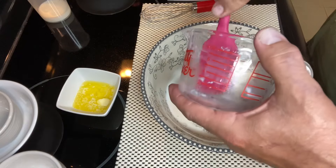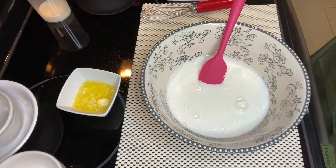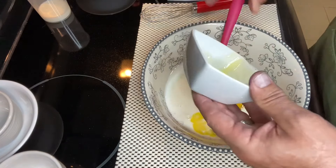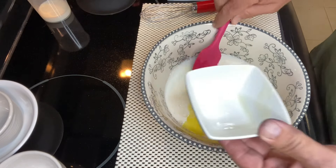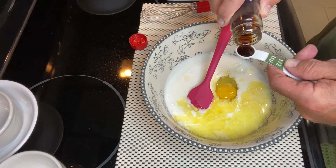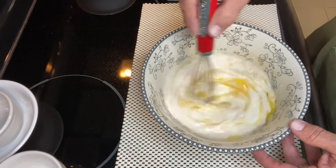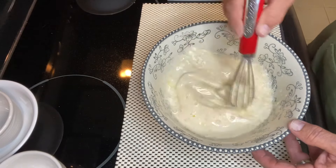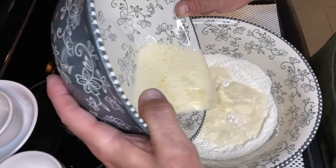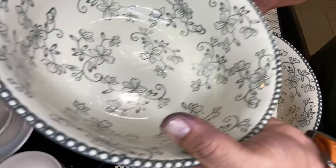This is buttermilk that we basically made — Michelle will tell you how we do that. I put my egg in, then my melted butter, and my quarter cup of plain milk. Now I'm going to combine the wet and the dry. This is not my favorite kitchen tool, but we'll see how I manage with it.